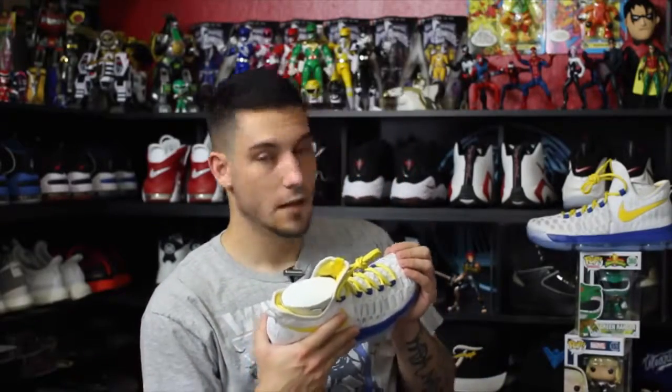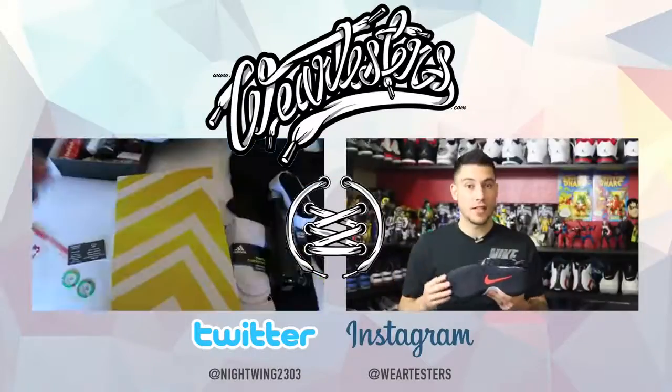That pretty much takes care of it — that is everything for today's unboxing a ton of dope. I really hope you guys enjoyed. Thank you so much for all of your support, it's greatly appreciated, and I'll catch you guys next time. Have a good one!